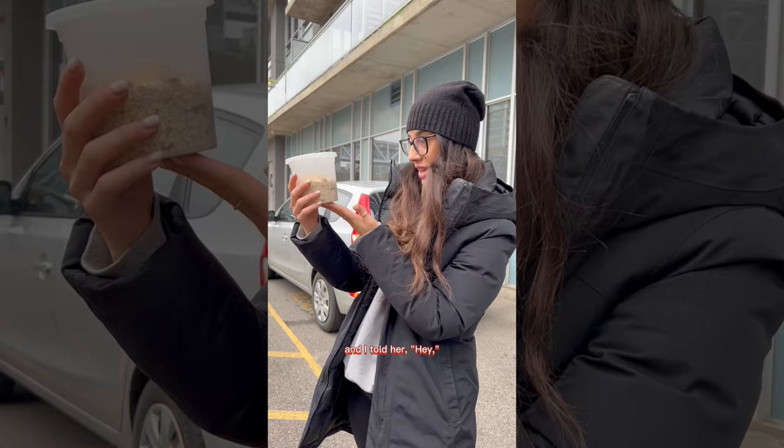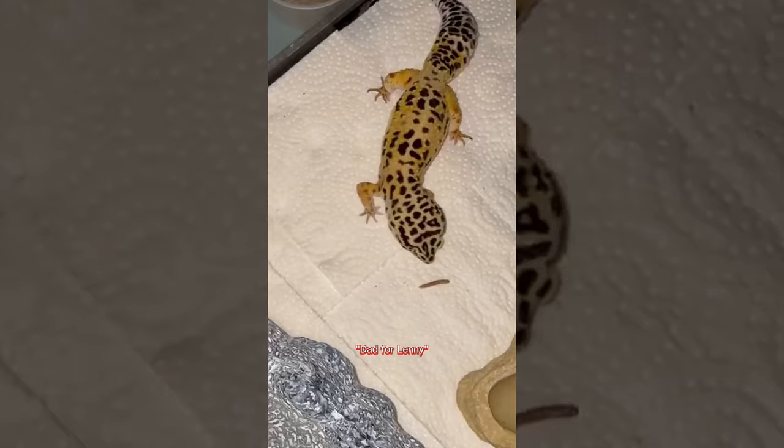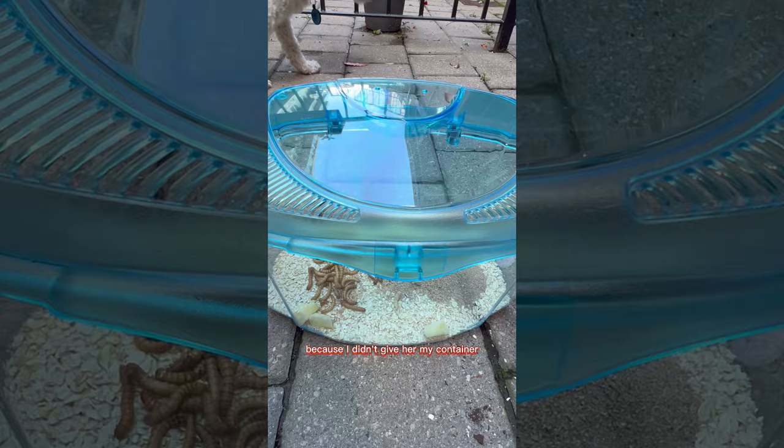I needed to find a solution, so I called up my friend Angel — she's Lenny the gecko's mom. I told her I had some mealworms and she said, 'Oh my god, I was actually wanting to start a mealworm farm with my dad for Lenny — I'm on my way!' She even gave me updates on whether Lenny liked them. It's safe to say there's a reason behind everything — the reason this was not a butterfly but a mealworm was for Lenny to feast on.